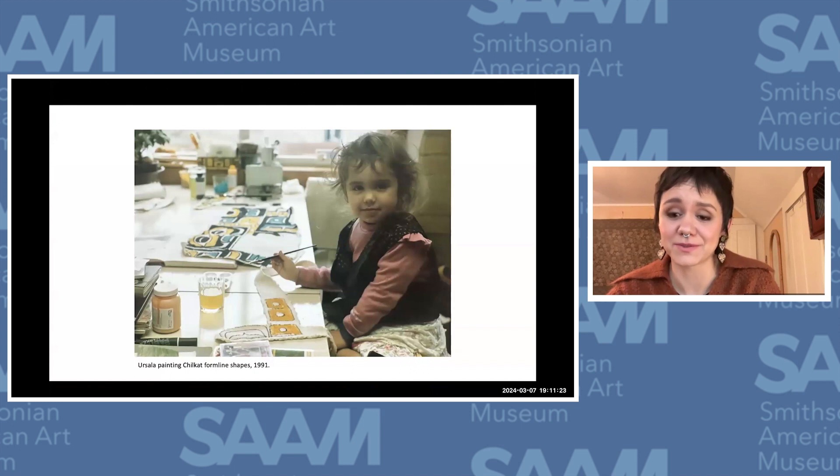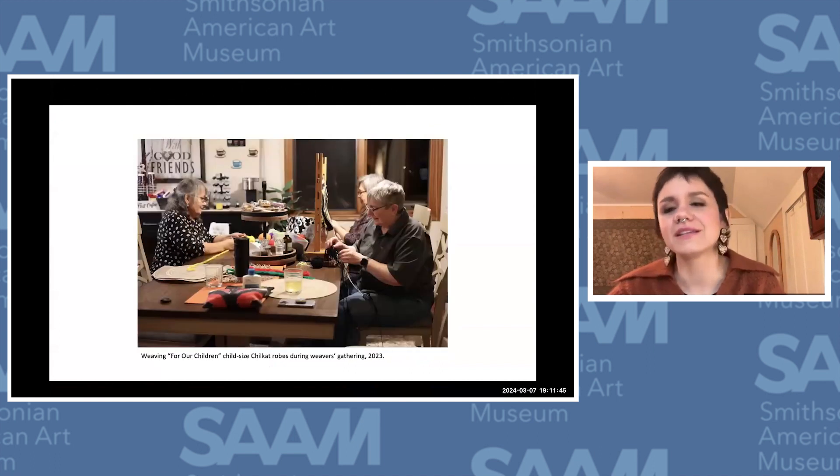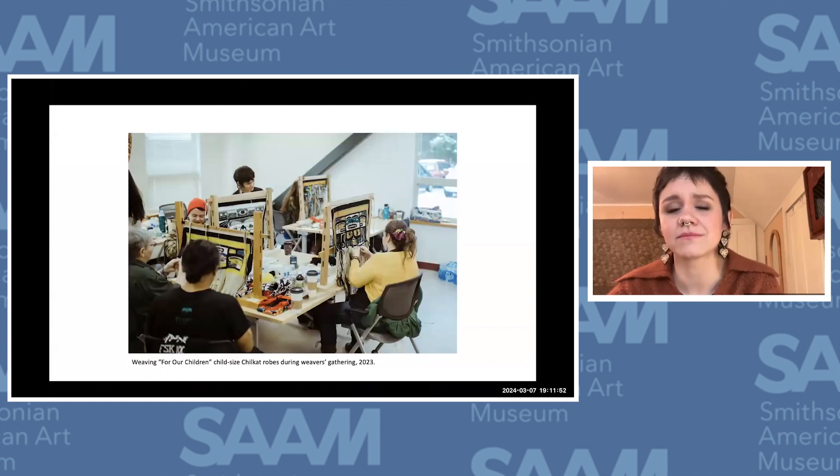I was homeschooled for most of my formative years and was around my parents all the time. They kind of steeped me in cultural vibrancy — I was indoctrinated into making art in a really culturally centered way. There were always aunties around and fellow artists, and that really taught me that community is an essential component in art making. The process offers time to build respect and trust and establish a really strong sense of place and belonging.